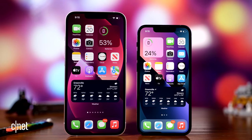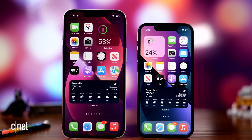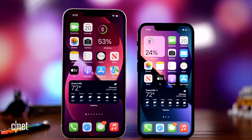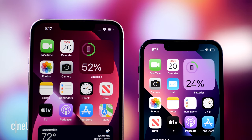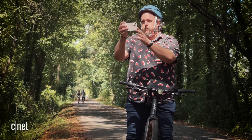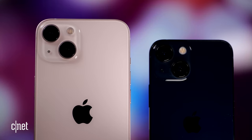On the front of the 13 is a 6.1-inch display and a 5.4-inch one on the 13 mini. Both are OLED panels, just like the 12 and 12 mini. The high refresh rate upgrade this year is only on the Pro models, but the 13 and 13 mini did get a noticeable increase in brightness, which is a welcomed improvement — especially since you'll be using it a lot to take photos and record videos.